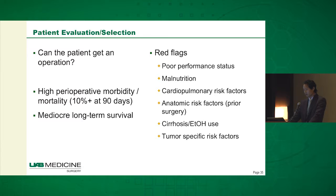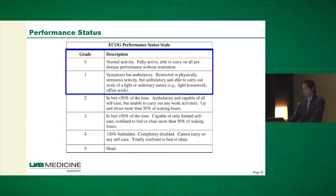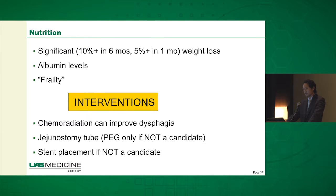The red flags I look for: first, with any patient you're going to consider operating on, you need to evaluate their performance status. Anyone with an ECOG score of two or greater — you have to be a little hesitant about whether this is going to make sense for them. In terms of nutrition red flags: significant recent weight loss defined as 10% or greater in six months, and 5% or greater in one month. We look at overall appearance and how frail they are, albumin levels, and how we can intervene — this is sometimes a modifiable risk factor. Chemoradiation can improve dysphagia.